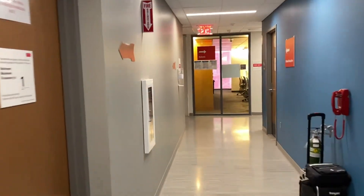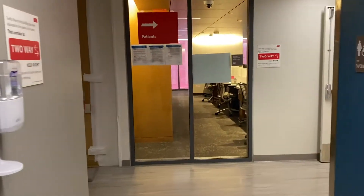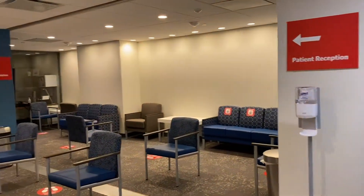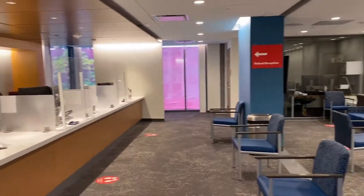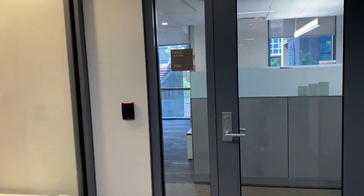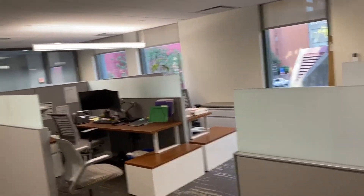Now we're coming up to the second floor postdoctoral front desk as well as the patient waiting area. Here you can work with the front desk to schedule patients as well as handle any other administrative needs. Now we're heading into the faculty and support staff work area.